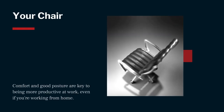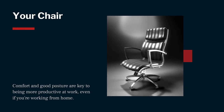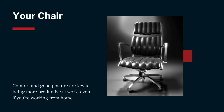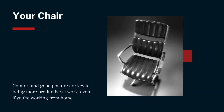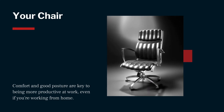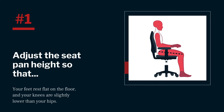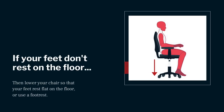Comfort and good posture are key to being more productive at work, even if you're working from home. That's why it's recommended to invest in an adjustable office chair if possible. There are only five major chair adjustments you need to make so that it fits you like a glove. Number one: adjust the height of the seat pan so that your feet rest flat on the floor and your knees are slightly lower than your hips. If your feet aren't resting flat on the floor, lower your chair until they can, or use a footrest.